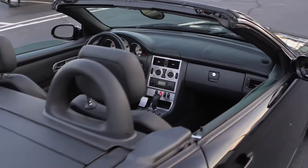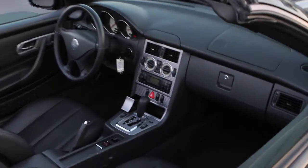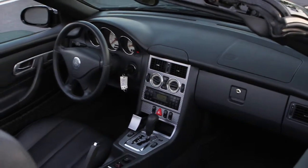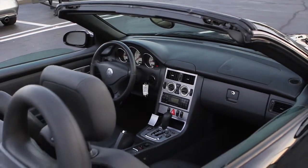One of the highlights of this car is that we just spent about a hundred dollars servicing the convertible top, so you don't have to worry about that. You'll be able to enjoy this convertible for years to come.